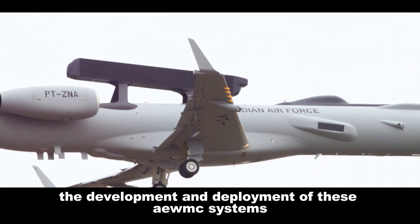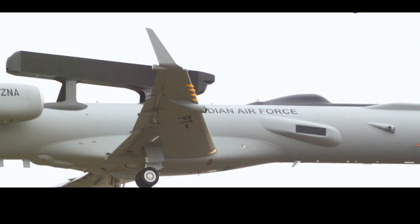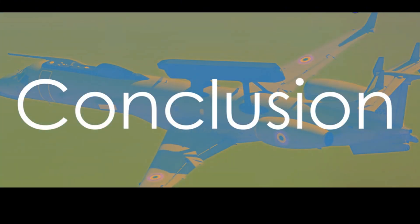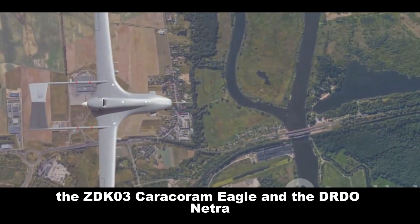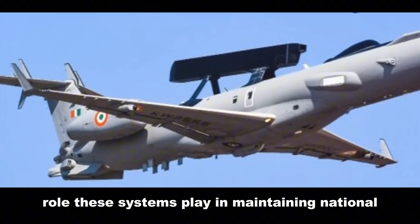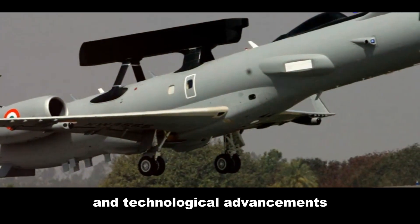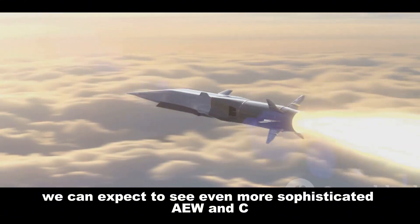The development and deployment of these AEW&C systems underscore the growing importance of advanced technology in maintaining national security. As geopolitical tensions persist, countries are increasingly investing in AEW&C systems to enhance situational awareness and bolster defense capabilities. The ZDK-03 Karakoram Eagle and the DRDO Netra highlight the critical role these systems play, and while both share similar mission objectives, their different platforms and radar technologies reflect the unique defense strategies of their respective countries. As technology evolves, we can expect even more sophisticated AEW&C systems to shape the future of aerial warfare.